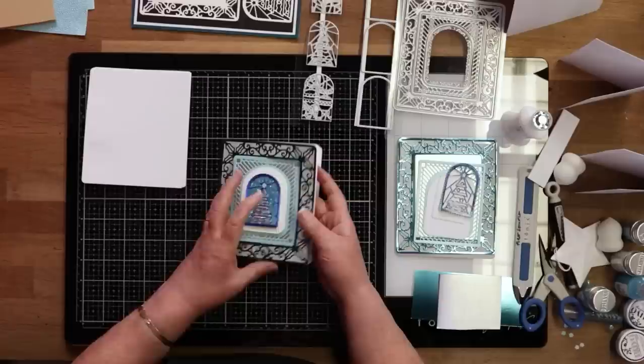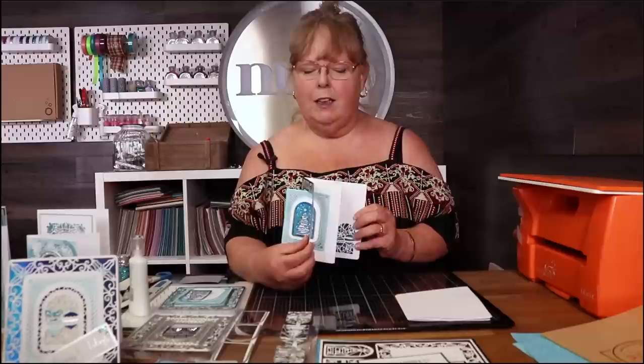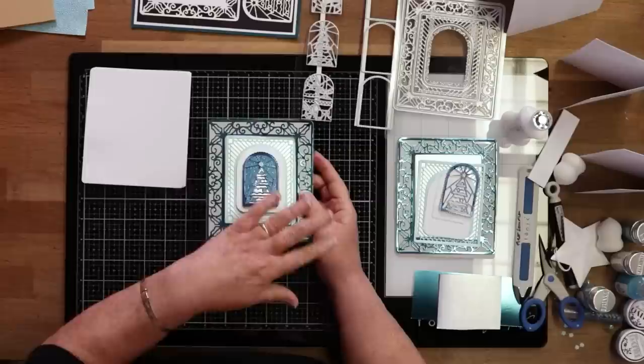Next up, Alison is going to go through the brand new Tonic Craft Kit 33 and show you the first make using it. You would have seen the unboxing on Friday showing exactly what's in it. The kit is available worldwide now — if you order now, it will be dispatched on the first or second of July. White wonderland is the theme, and it's festive frames. This is the card Ali is going to make today.